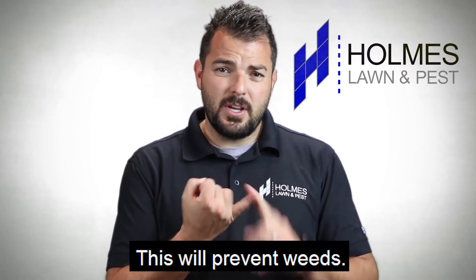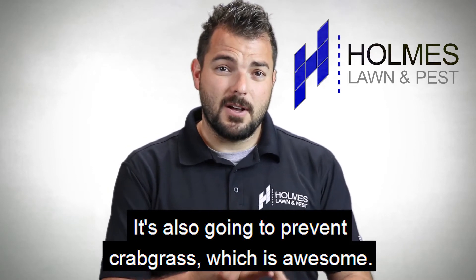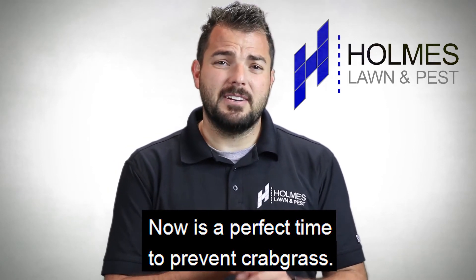This will prevent weeds — it has a pre-emergent which prevents weeds. It's also going to prevent crabgrass, which is awesome. Now is a perfect time to prevent crabgrass.